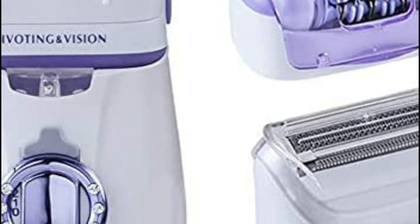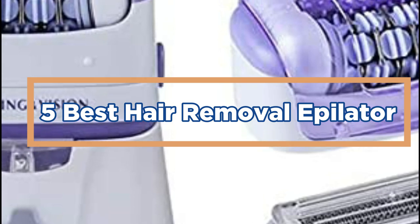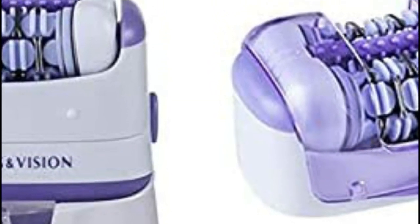In today's video, we will show you the top 5 best hair removal epilators. So, let's get started.